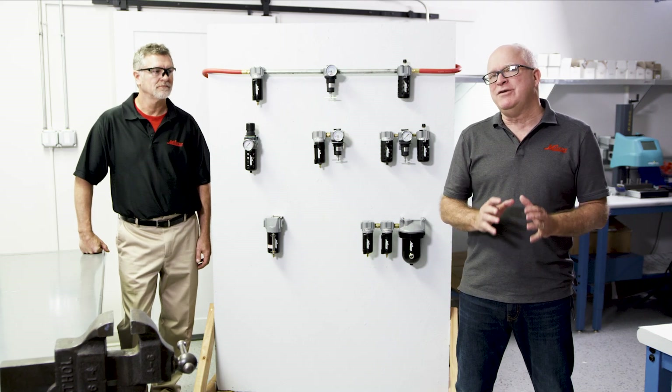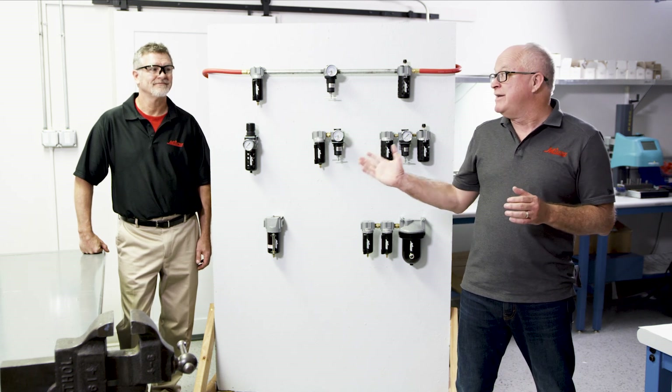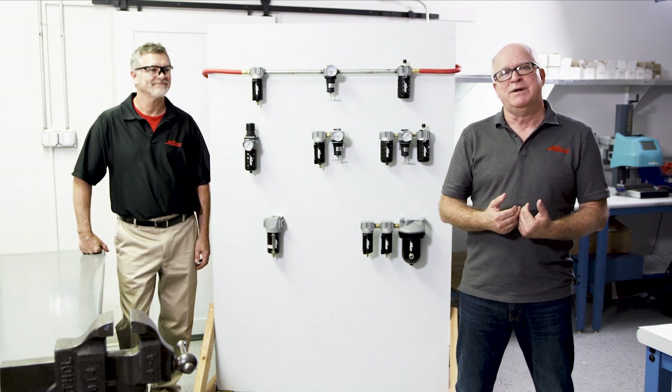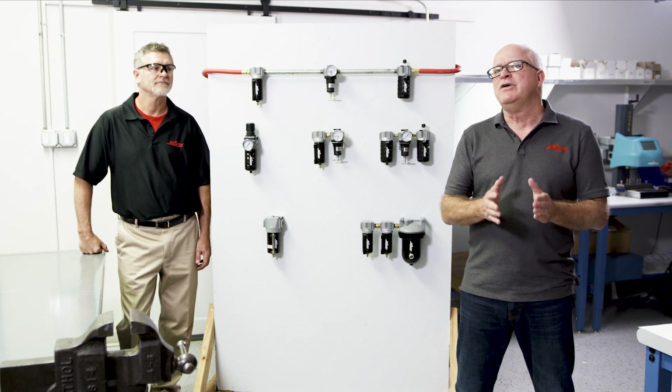Hi there, and welcome to the latest edition of Shop Talk by Milton. Here to tell the story today is my friend Dan, along with myself, Jim. Today's topic is FRLs — filters, regulators, and lubricators. What are they, why do they matter, and why spend so much money on them?